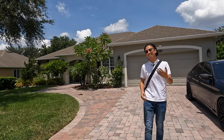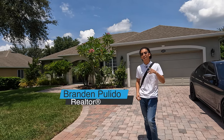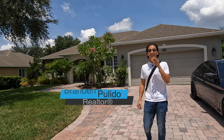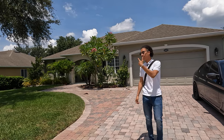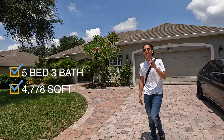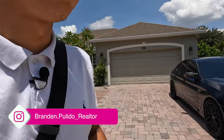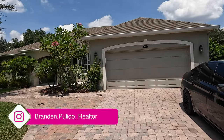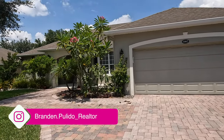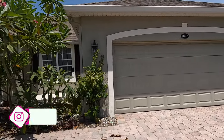All right, everybody, welcome back. This is my second time around in the same neighborhood. Brandon Pulido, realtor, part of the Prasad Group. If you guys saw my last video, I actually did another basement home — this is just like that. They want $650,000. This is a five-bedroom, three-bath, just under 4,800 square feet. So I'm going to pick up this camera and we're going to get straight into this tour. I'm going to get into all the details of what this specific neighborhood has to offer.